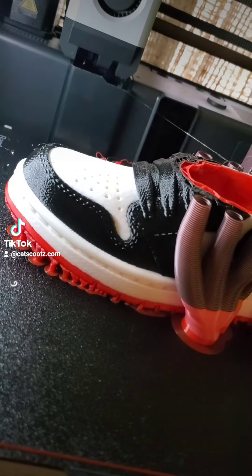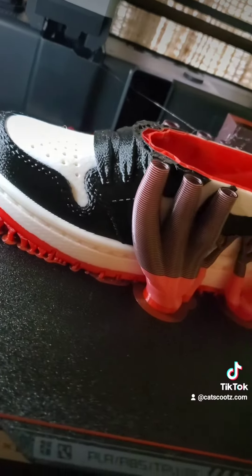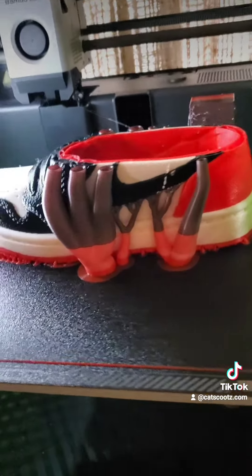Look how realistic those shoelaces look — it's crazy. We'll see when it's done.